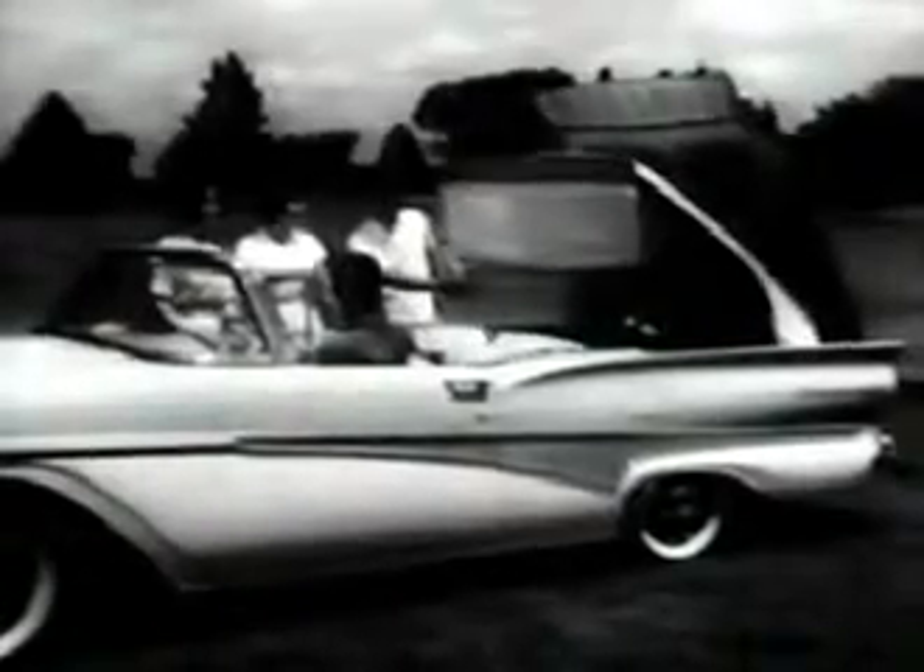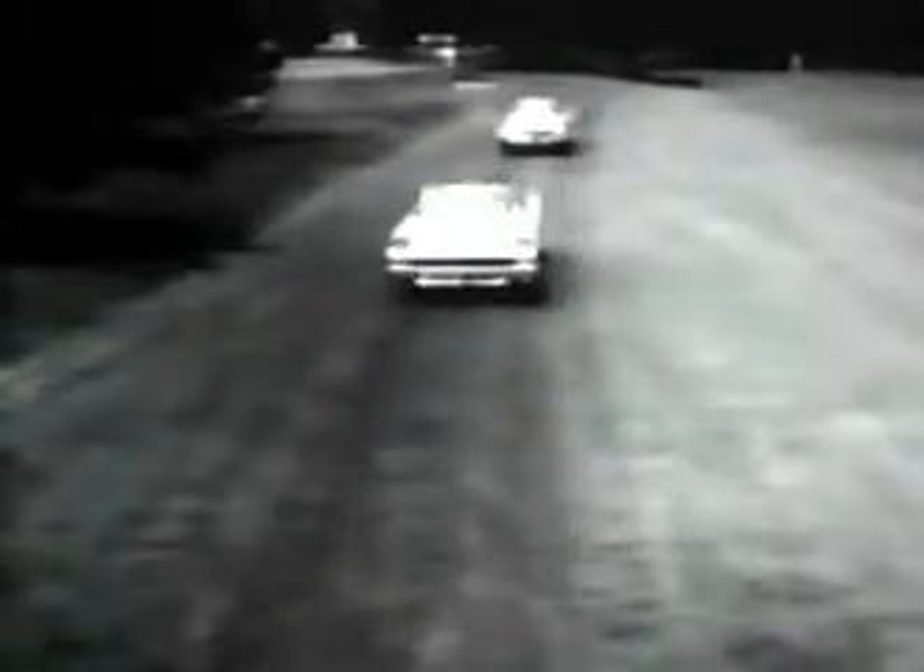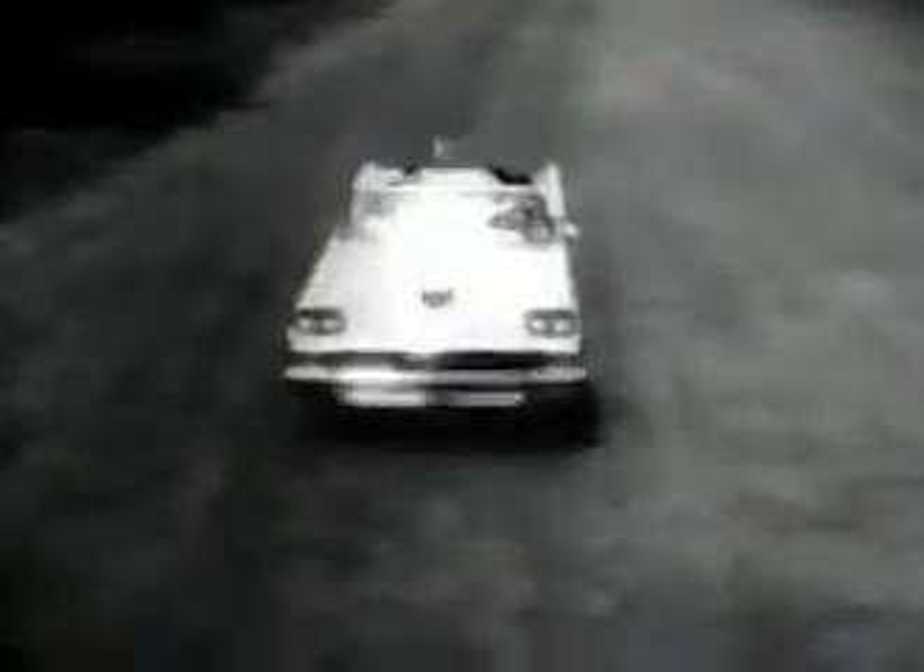But what could be more convertible than the beautiful Ford Skyliner, the world's only retractable hardtop? It's literally two fine cars in one, and you can have your choice at the touch of a button. Best of all, the Skyliner is priced lower than most medium-priced soft-top convertibles. Pick your own kind of wide-open fun from Ford's three National Open champions. See the only complete line of convertibles in America at your Ford dealer.